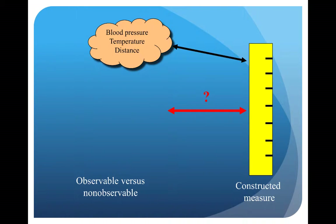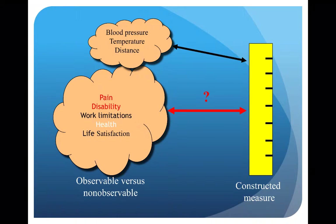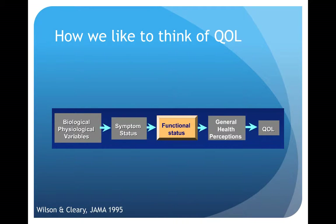There are several characteristics which we measure in our day-to-day life or in clinical practice. There are things such as blood pressure, temperature, and distance, which we can all conceptualize easily. However, when we move to non-absorbable characteristics such as pain, disability, work limitations, health, or life satisfaction, measuring these qualities can be more challenging. An easy way to think about this is to think of quality of life measures as a ruler, and the questions the patient answers determine where on the ruler they will score. This makes determining quality of life in an objective manner challenging.